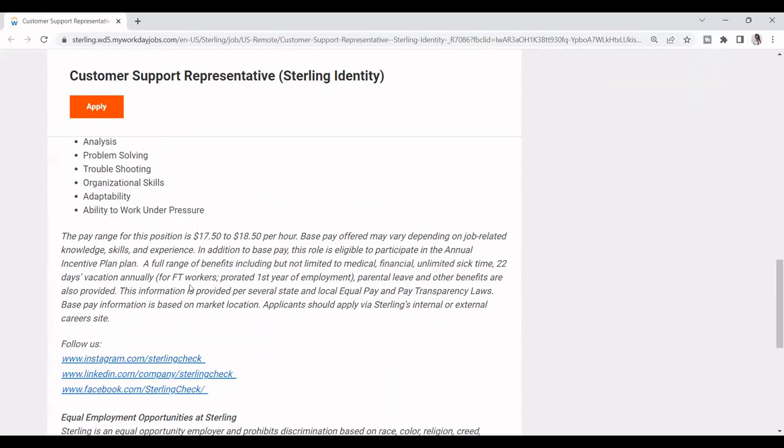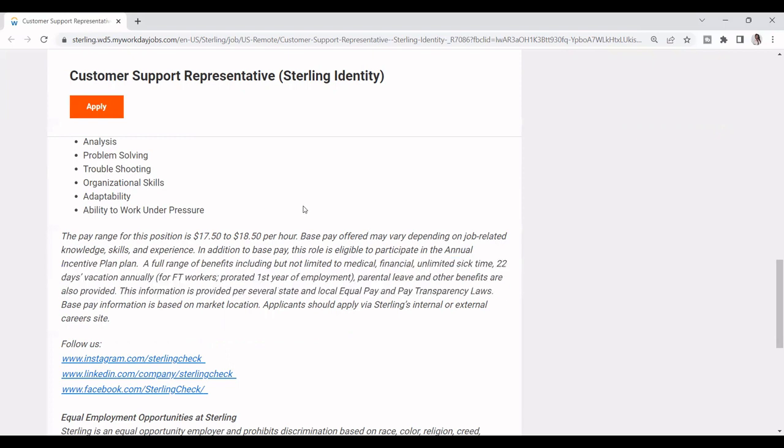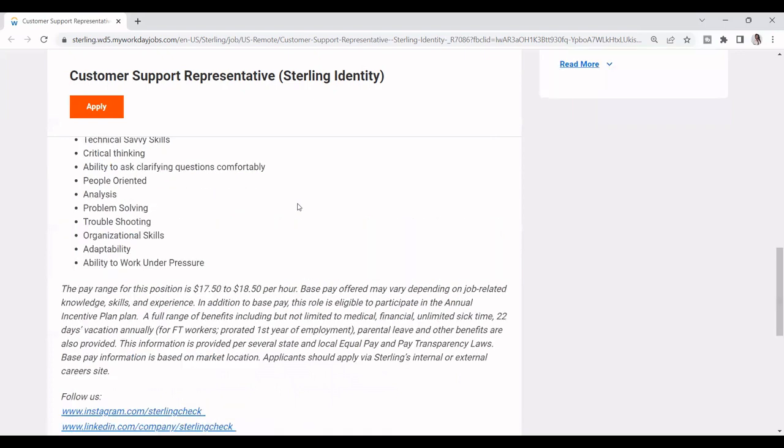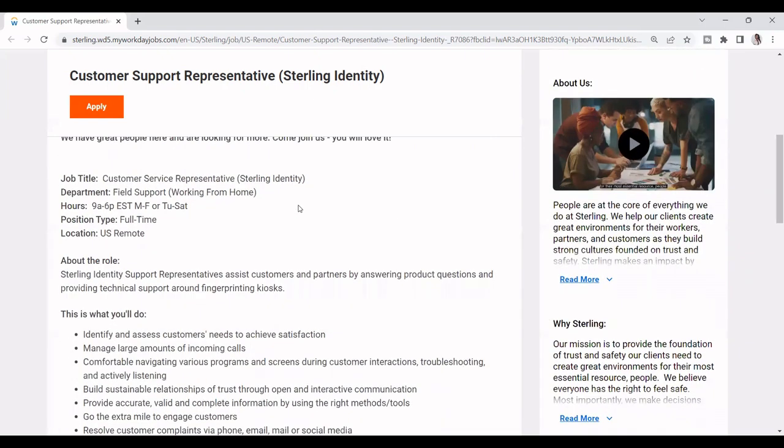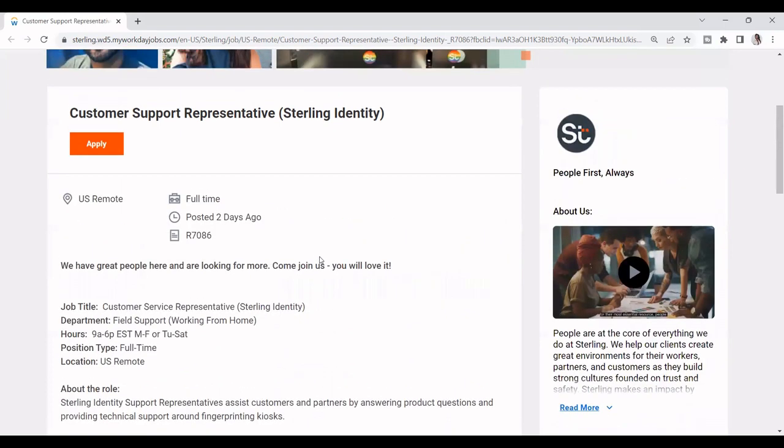The pay is between $17.50 to $18.50 an hour, and it's also based on where you're located, your experience, and all of that. They do offer benefits and also unlimited sick time leave. This job is pretty much not asking for a lot — you don't have to have big experience to apply. Even if you have less than one year of experience in customer service, you can apply. You can work anywhere in the U.S. for this job.